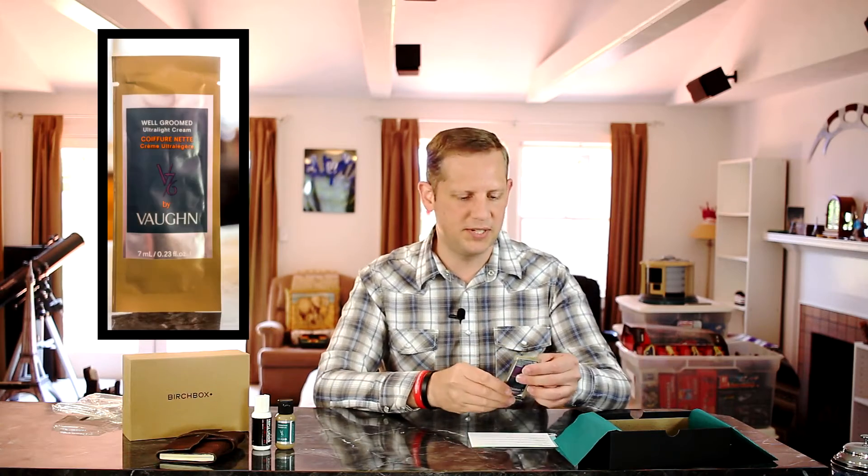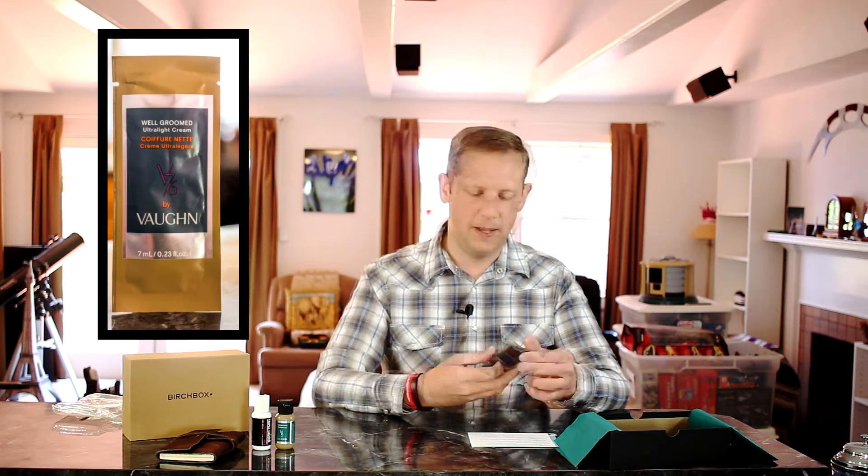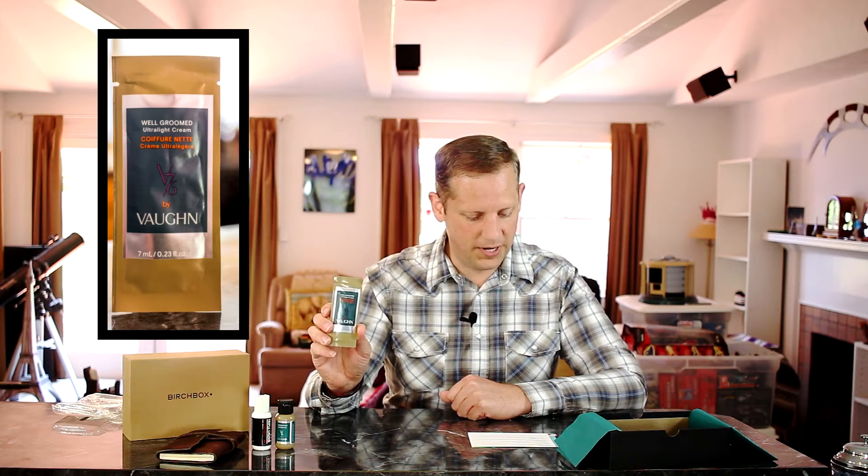To go along with the shampoo sample, they also sent a conditioner sample by V76 by Vaughn — a conditioning cream to tame and soften hair. Full size is $26. So there's the conditioner to go along with the shampoo sample.